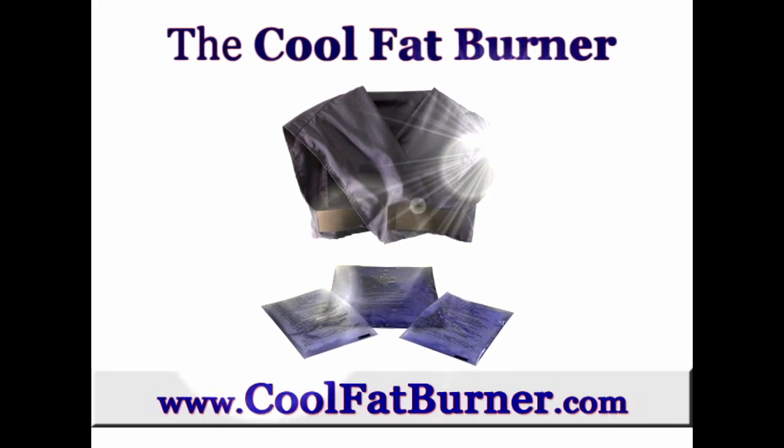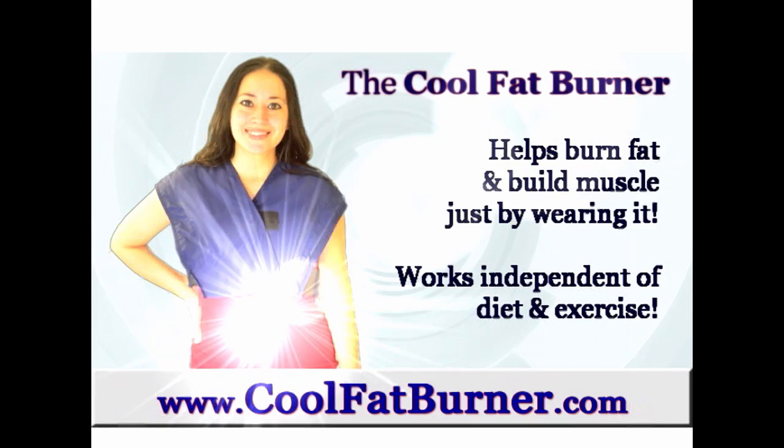Brought to you by the Cool Fat Burner, the world's first brown fat weight loss device.